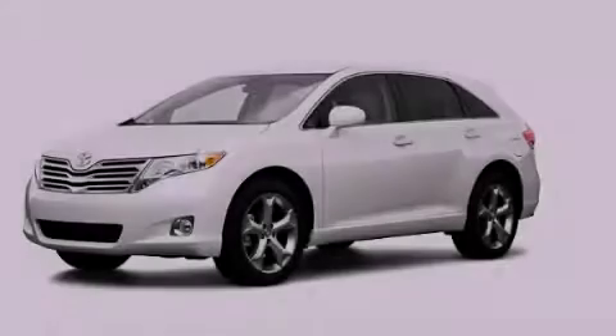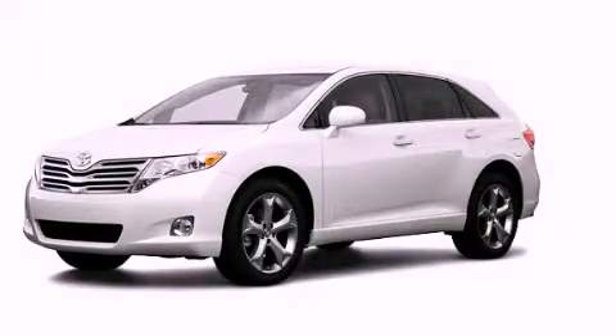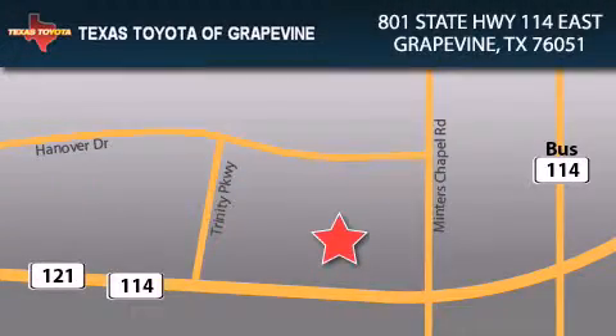Call or visit us right now and arrange your test drive today. Texas Toyota of Grapevine is located at 801 State Highway 114 East in Grapevine. Our goal is to exceed all of your expectations to ensure that you will return for future visits.